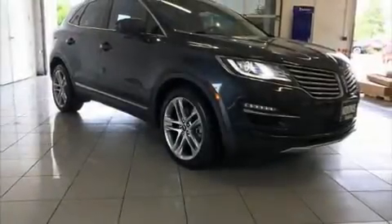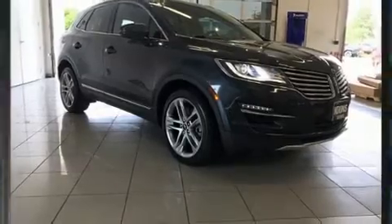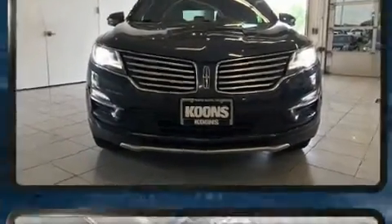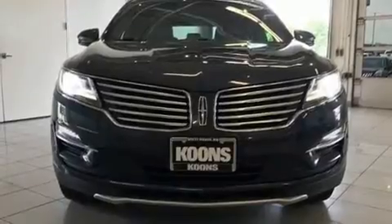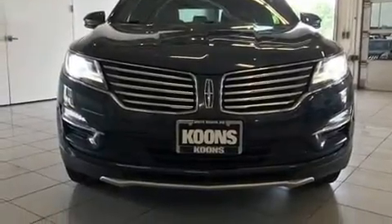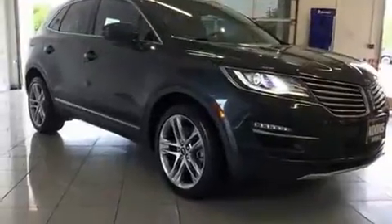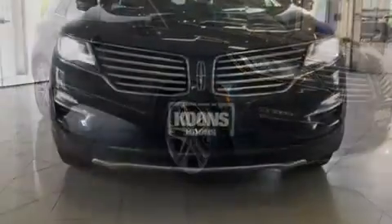Step into the 2015 Lincoln MKC. With less than 30,000 miles on the odometer, this four-door sport utility vehicle prioritizes comfort, safety, and convenience. It features an automatic transmission, all-wheel drive, and a two-liter four-cylinder engine. A turbocharger further enhances performance while also preserving fuel economy.